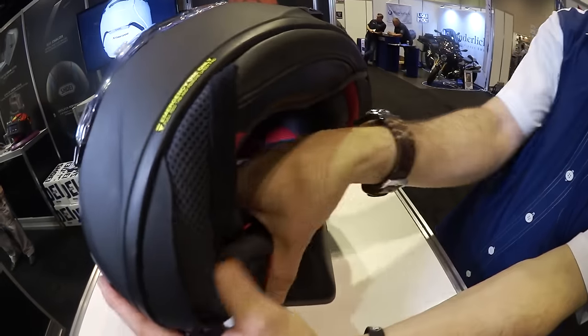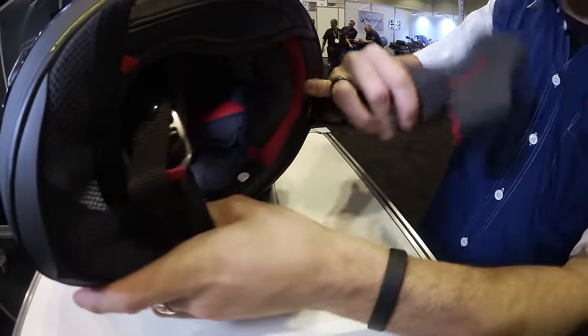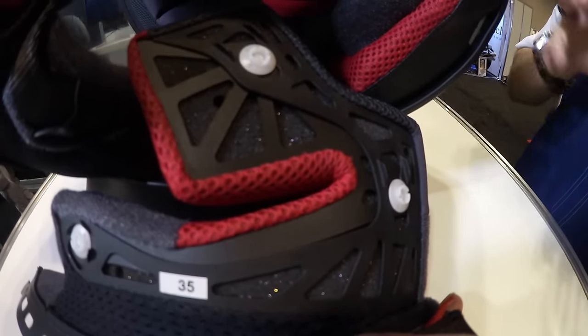Not only that, the cheek pads also have holes through the plastic, and the EPS matches up with the holes in the cheek pads. So the ventilation is really optimized — there's not going to be any restriction at all.